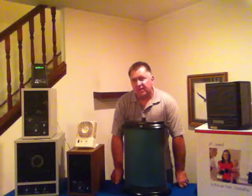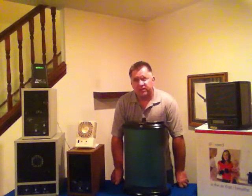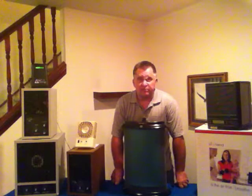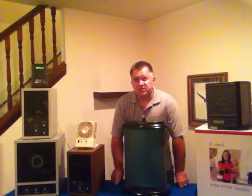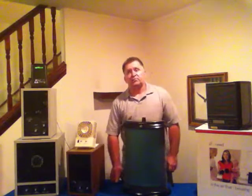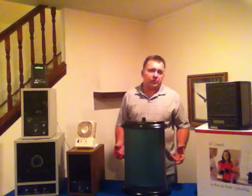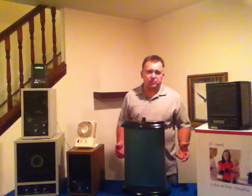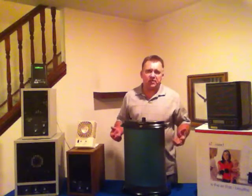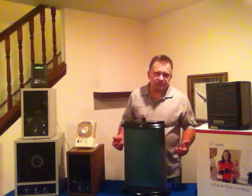Hey guys, Bob Wright here. I want to talk about air purification technology. A little background about myself: I've been in the air purification industry for 15 years. I was with a company where we marketed a fabulous product. I'm also a certified air purification specialist and I have mold inspector credentials.